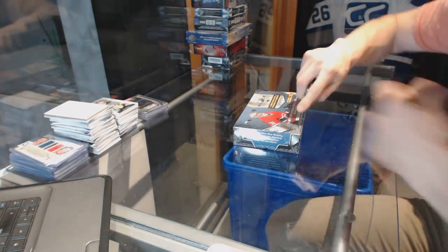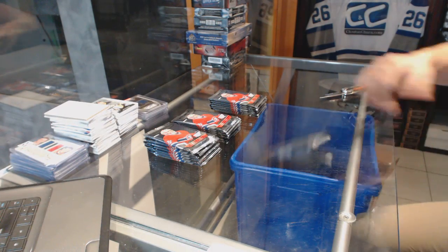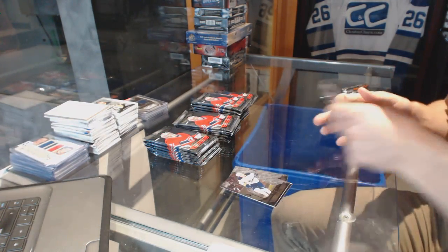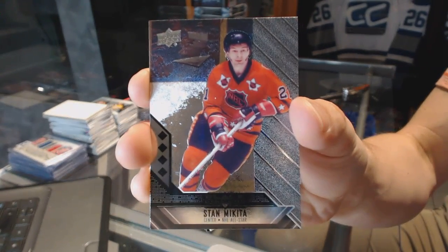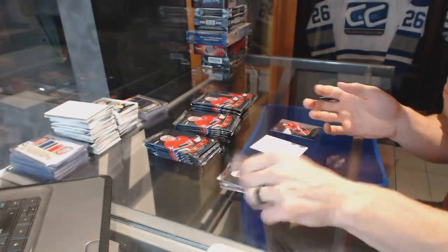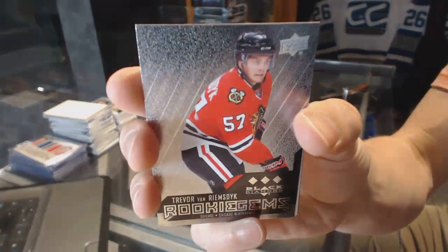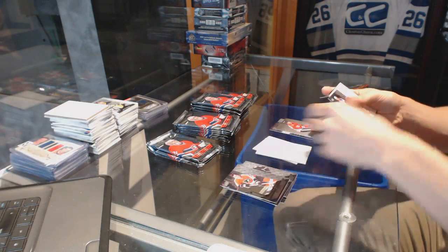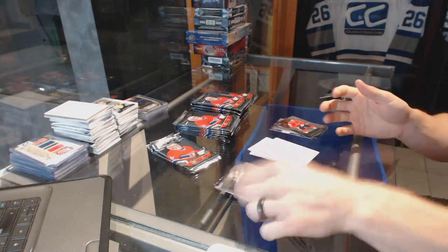All right, let's go grab that Black Diamond. For the Chicago Blackhawks — Stan Mikita. Triple diamond rookie for the Chicago Blackhawks — James van Riemsdyk. Double diamond for the Rangers — Rick Nash. Triple diamond for the Hawks — Patrick Kane.